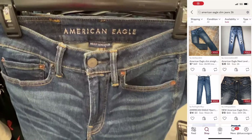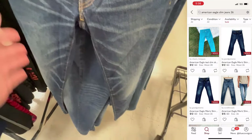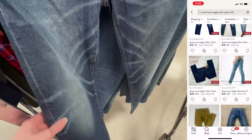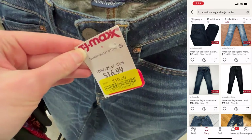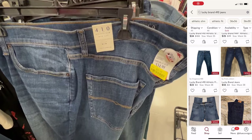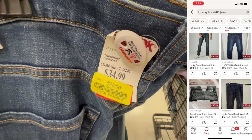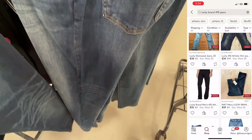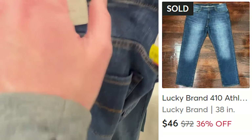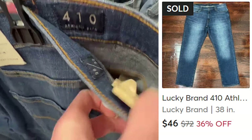The last section I checked out before leaving TJ Maxx was the men's section — specifically jeans and pants. I found these American Eagle skinny leg flex jeans, but they were a very small size 26, and comps did not look great for that size. One of my favorite things to find in the men's jeans section are Lucky Brand jeans — if I can find them for $20 or under on clearance, I almost always pick them up. These were a great size 38/32 and sold very quickly within a few days on Mercari for $46. I paid $20, which left me with a profit of $19.77.